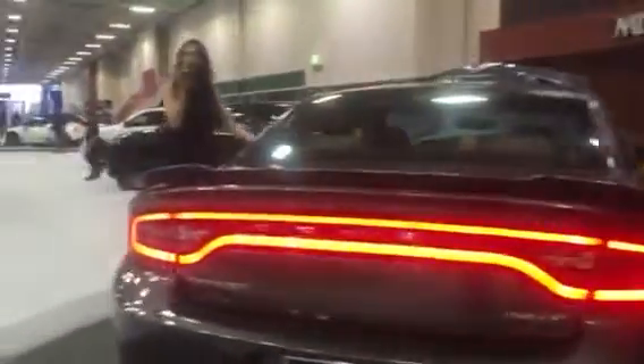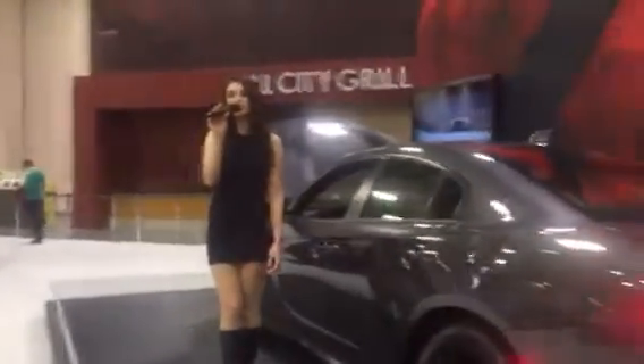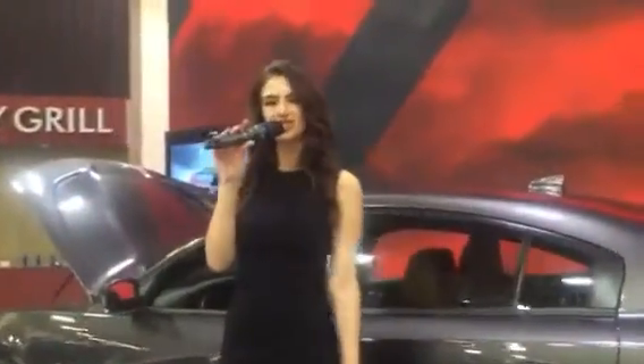Thank you once again for joining me here at the World of Dodge. If you have any questions, my name is Haley and I'd be more than happy to assist you. Or you can ask any of our knowledgeable and friendly staff located on the showroom floor — they're happy to answer any and all questions. Have a wonderful day at the Minneapolis Auto Show!